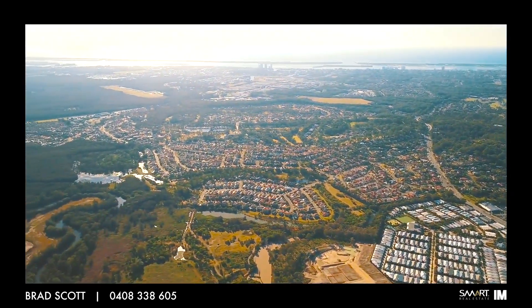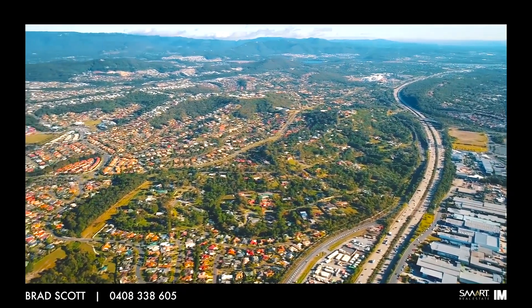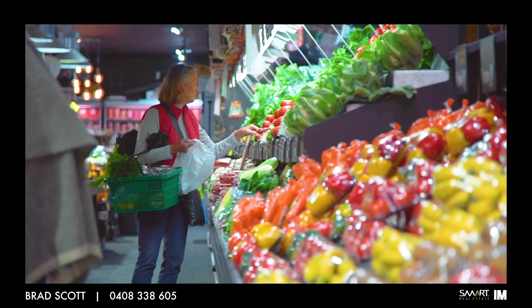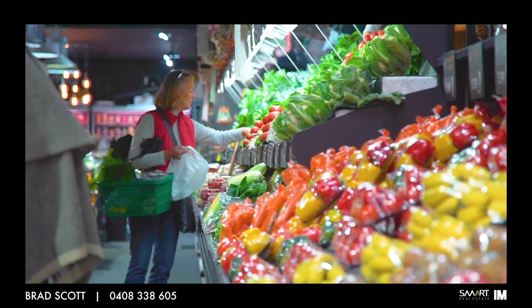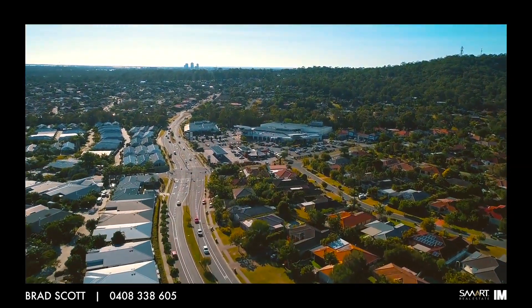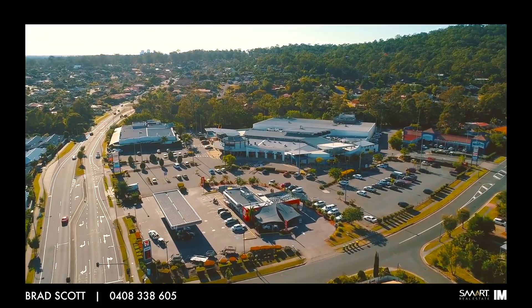Arundel is central to the Gold Coast, only two minutes to the M1 motorway so you can head north to Brisbane or south to the Gold Coast International Airport, New South Wales and Byron Bay. For all your shopping and grocery needs, it's only a few blocks from Arundel Plaza where you have Coles and other great shops such as 7-Eleven, car washes, fuel stations etc.